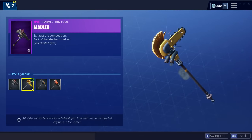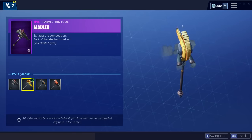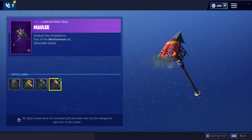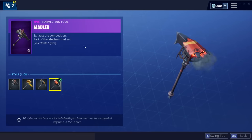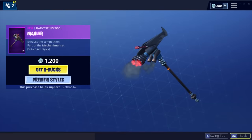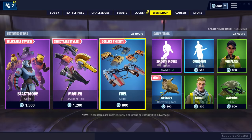If you buy the pickaxe you also get all four styles, but that's another 1200 V-Bucks. Look at this - the jackal one looks completely different. The jaguar one is kind of nice. The lion one I don't quite get, but it's kind of nice too. The rhino pickaxe is kind of nice as well, so this is a great deal.